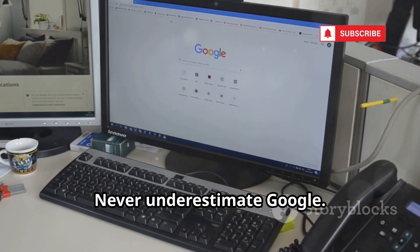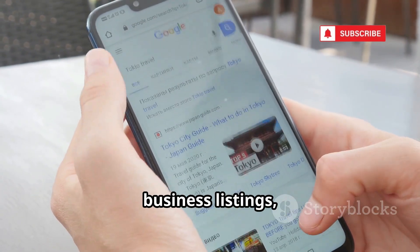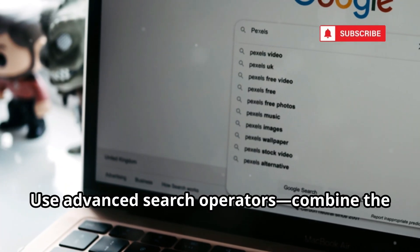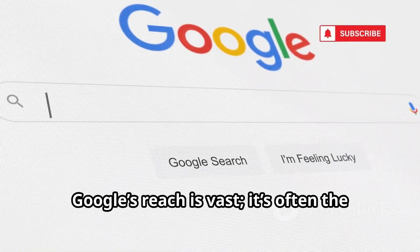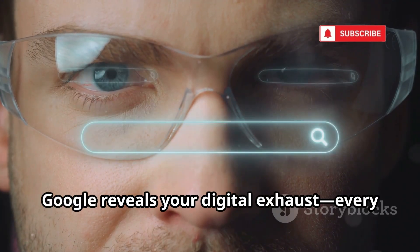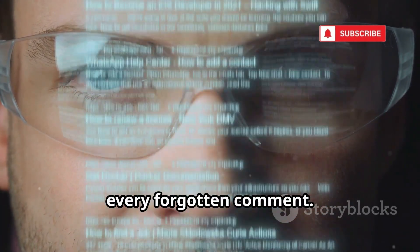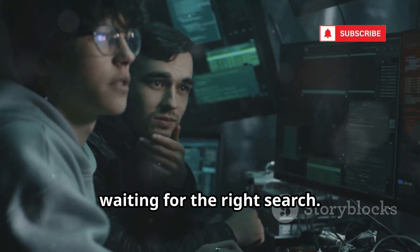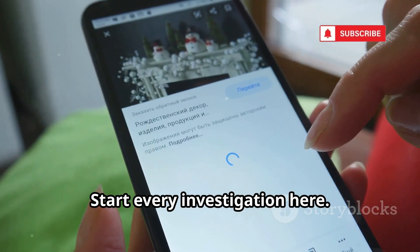Never underestimate Google. Type a phone number in quotes and you might find old forum posts, business listings, resumes, or even PDFs with your info. Use advanced search operators — combine the number with a name, city, or keyword for better results. Google's reach is vast; it's often the fastest way to uncover digital breadcrumbs. The dark side? Google reveals your digital exhaust: every careless post, every public listing, every forgotten comment. Once info is online, it's there forever, waiting for the right search. Your past is just a query away. Google is the ultimate digital archive — start every investigation here.